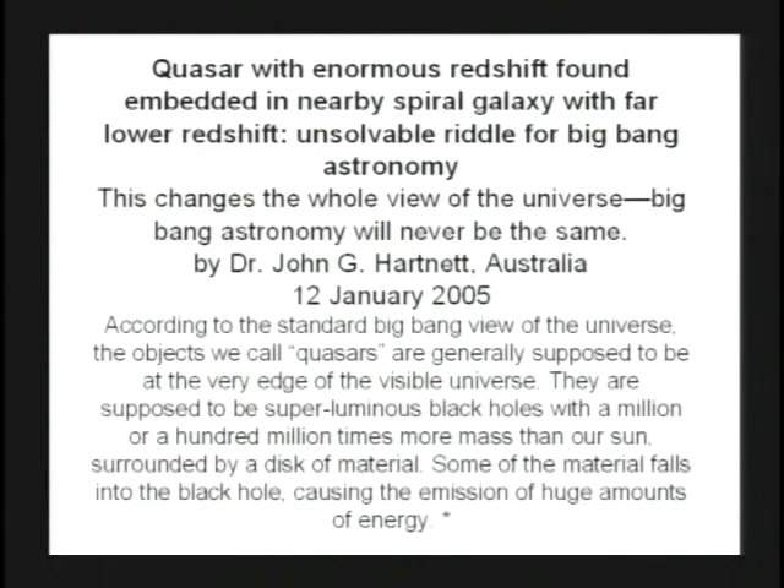This article said: 'Quasar with enormous red shift found embedded in nearby spiral galaxy with far lower red shift — unsolvable riddle for Big Bang astronomy.' I agree. If you believe the Big Bang Theory, that is an unsolvable problem.